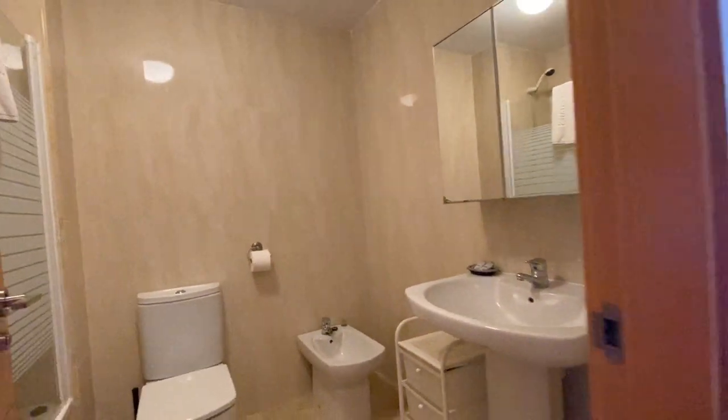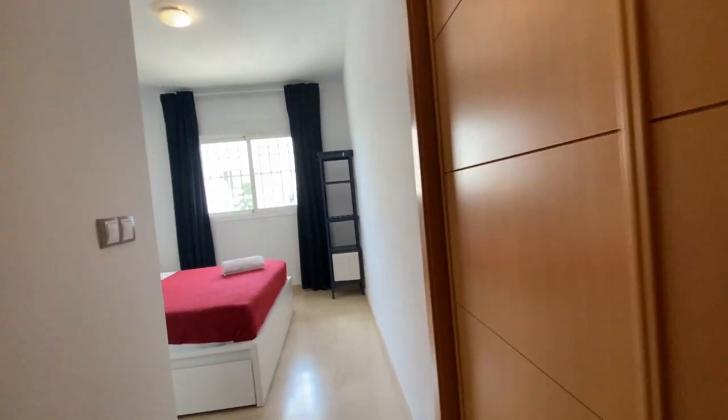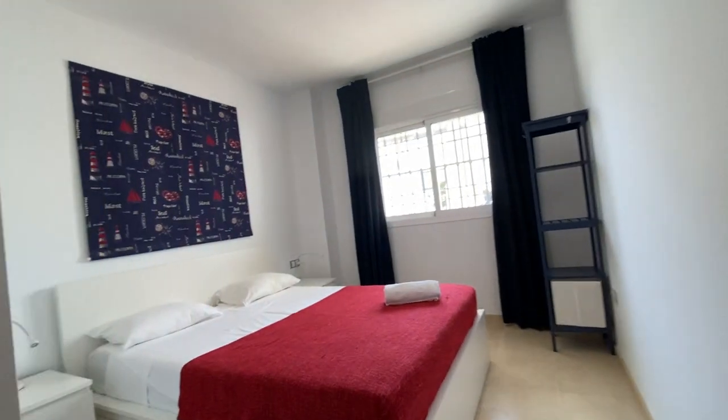This is the master bathroom. Big walk-in wardrobe. And the master bedroom.